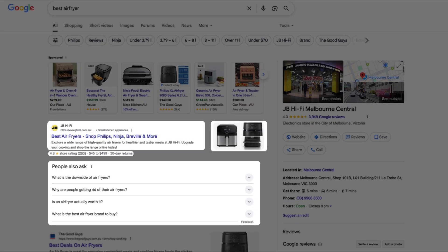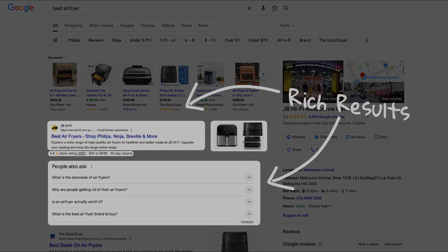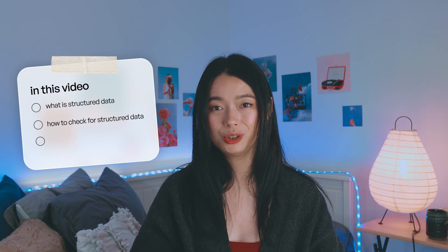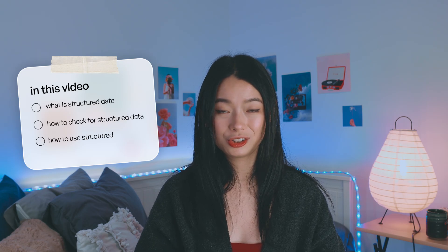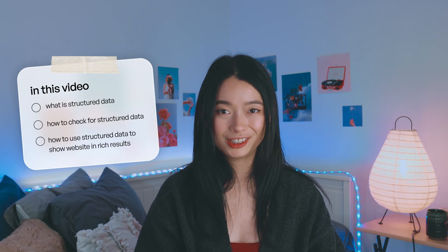These spots are called rich results and there's a way for you to show up in them, but the spaces are limited. In this video I'll show you how to increase your chances of getting featured in these rich search results using something called structured data. We'll cover what structured data is, how to check if your Shopify store already has it, and how to use structured data to make sure your product listings and FAQs get featured.